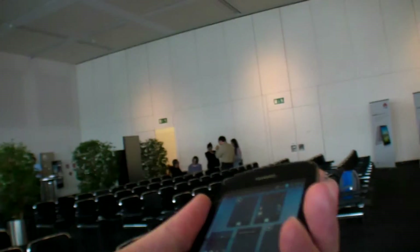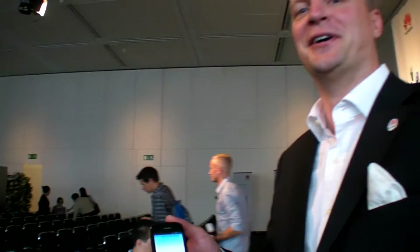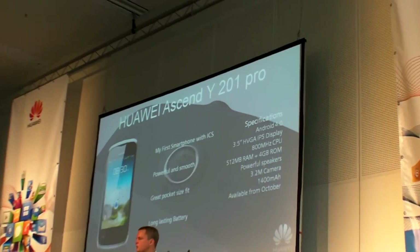So it's going to be all over Germany, all over Europe, hopefully all over the world. It's a young generation's 'my first smartphone.'